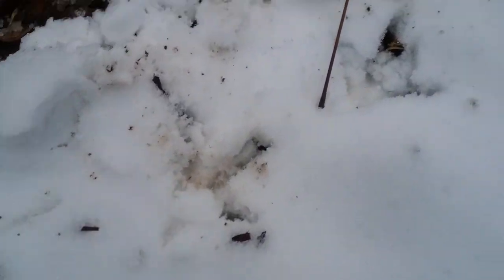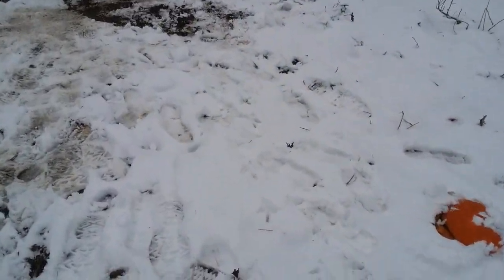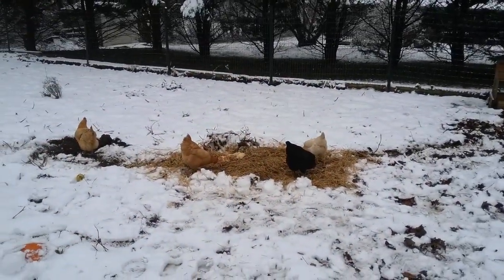They haven't really ventured out much. You can see some chicken prints right there, and I think I have some more over here. They actually came over here when I was coming over the gate because they get so happy when they see me. There's some pumpkin right there that I gave them — they're pretty happy with it.